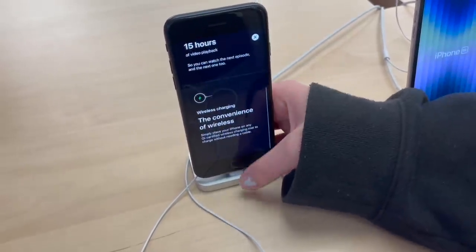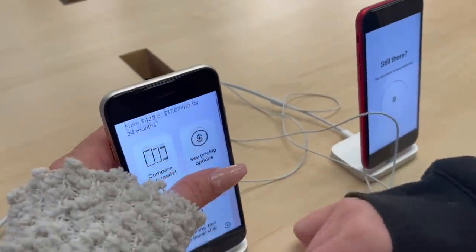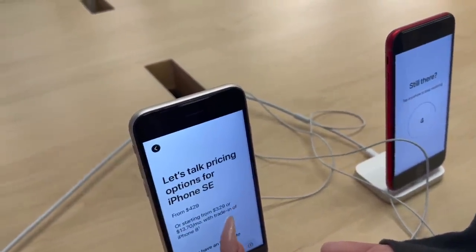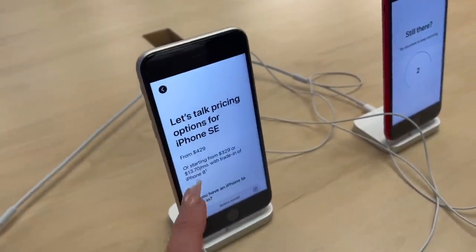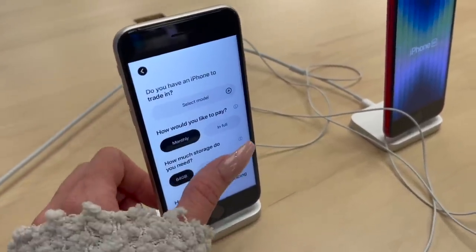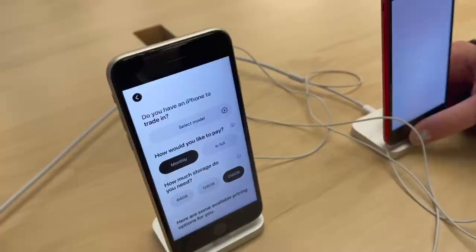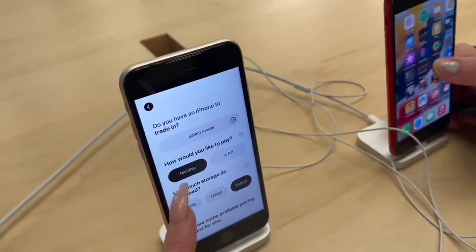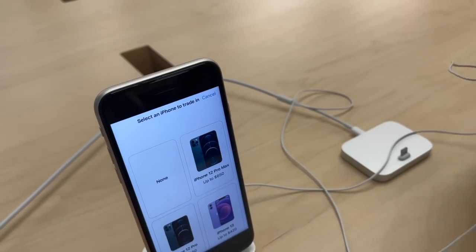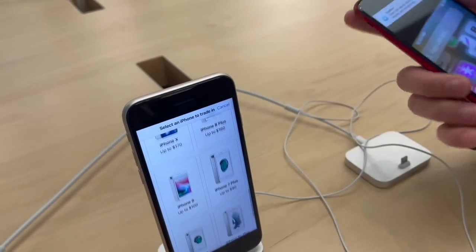Here's the iPhone SE in red — red is like the iconic iPhone color. Up to 15 hours of video playback on a single charge. Here's the pricing: the SEs start from $429 and go up by storage — 64, 128, or 256GB. You can choose to pay monthly or in full, and you can look at all iPhone models right here.